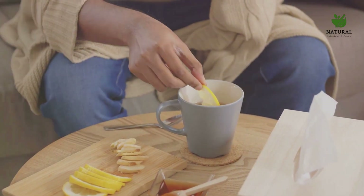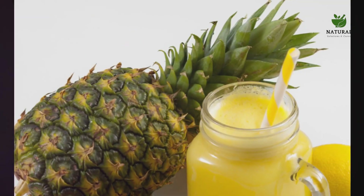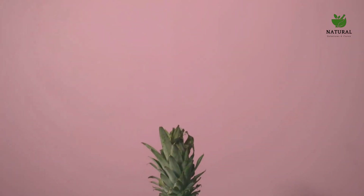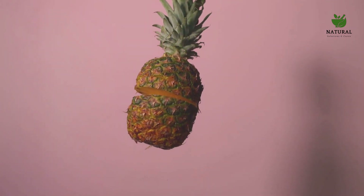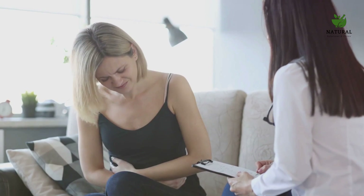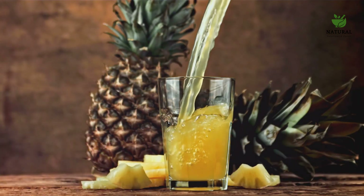These two drinks not only taste unique, but they also offer some serious health benefits. Continuing our list with the fifth drink: pineapple bromelain juice. Pineapples are rich in a group of enzymes known as bromelain — natural anti-inflammatories that help reduce swelling and discomfort in the body. But bromelain does more than just soothe inflammation. It also aids in digestion, breaking down proteins and making them easier to absorb. So pineapple bromelain juice helps reduce inflammation and also supports your gut health.